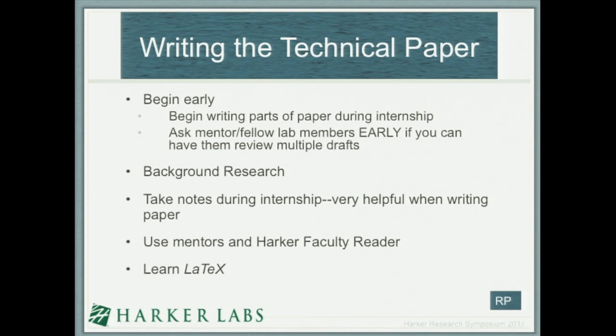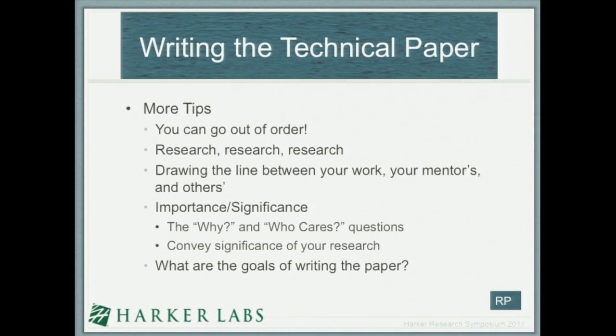If you submit your research to Intel or Siemens, you'll be required to write a technical paper — most are 18 to 20 pages long. The most important thing is to start early, ideally over the summer while still working at your lab, since the Siemens deadline is about a month after school starts. Harker faculty are willing to revise multiple drafts, so take the initiative to get your paper reviewed. Start the background research as soon as you have your project and have confirmed your mentor's permission to submit to competitions. Take very detailed notes during your internship so you have all your lab data and procedures. Learn LaTeX — it makes it easier to incorporate images and format your paper. Draw a clear line between what you contributed and what your mentor did, and convey the significance and goals of your research to the entire community.